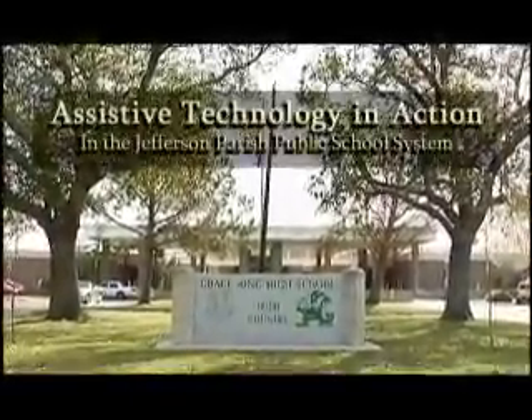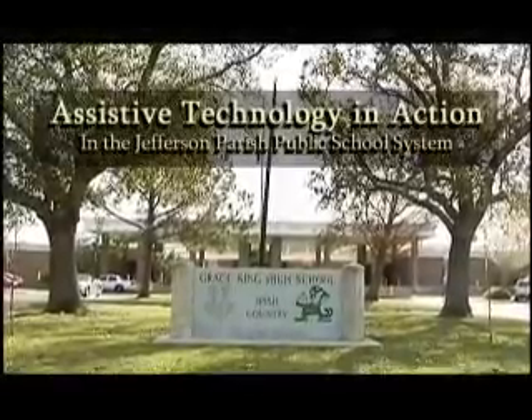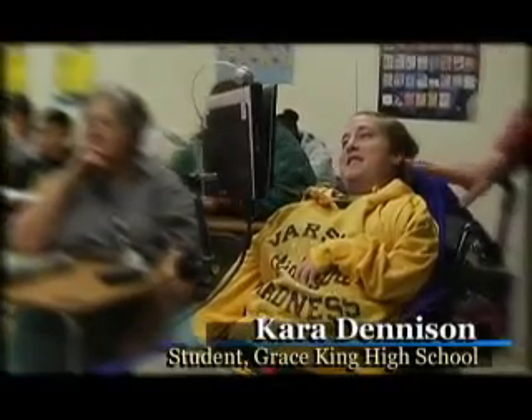Kara is a student at Grace King and when I walked in the first day to see her to do an evaluation on her for assistive technology, I knew that she was going to be an excellent candidate for it because she was so verbal and she had so much personality.